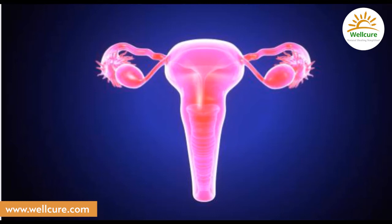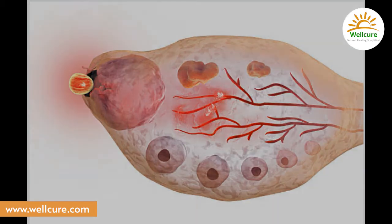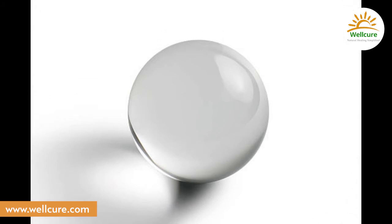Your ovaries look beautiful. Out of the many eggs that were being matured in the ovaries, they now release the most perfect egg — the healthiest egg. It looks like a silver shining ball. Its shine lights up the entire fallopian tube. This is a marvelous moment of your fertility journey, when the egg is released by the ovary and placed in the fallopian tube.